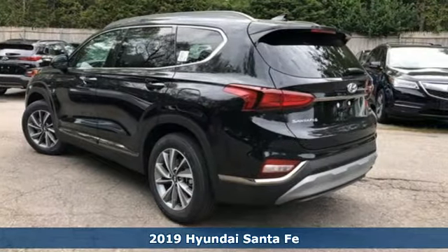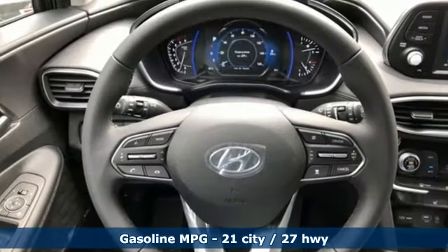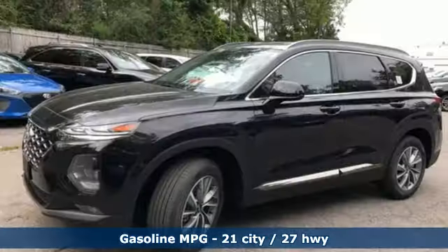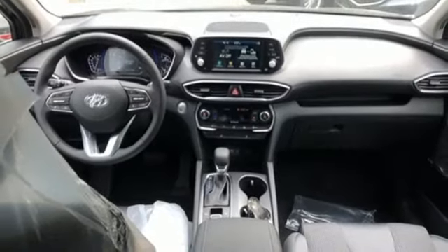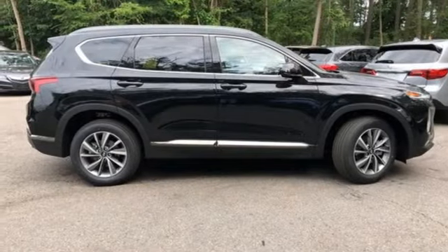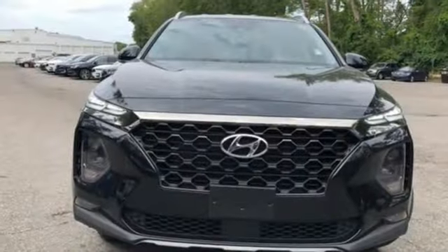Features include streaming audio, power heated mirrors, dual zone climate control, rear parking sensors, doors and push button start proximity key, front heated bucket seats, inline four cylinder engine, aluminum wheels, electronic shift on the fly, and automatic transmission.